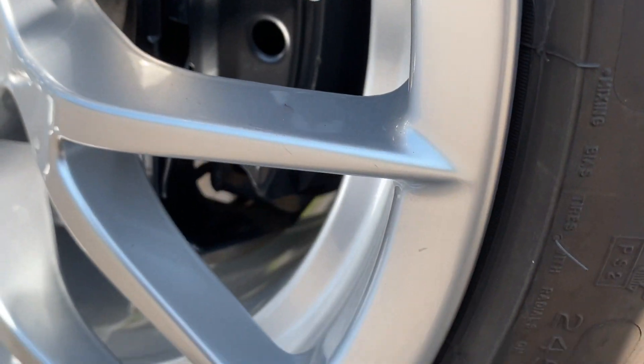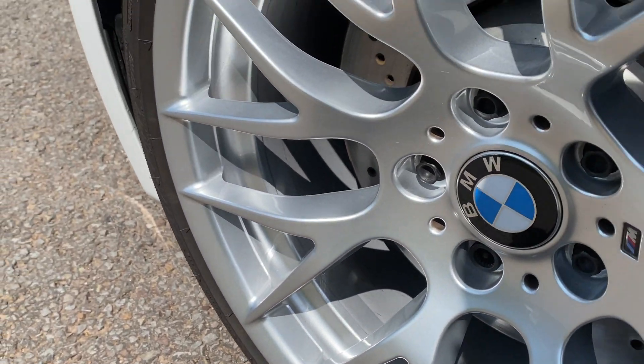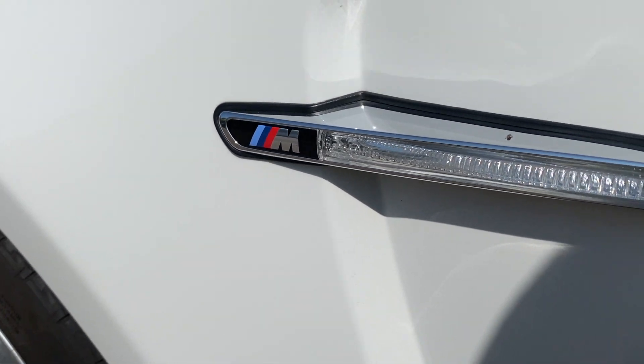I hope you enjoyed the video. If you did, please feel free to like, share, and subscribe to the channel. One of the finest BMW 1M Coupes available — I'll let you decide. See you on the next video. Bye for now.